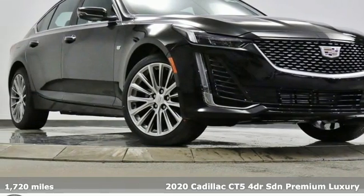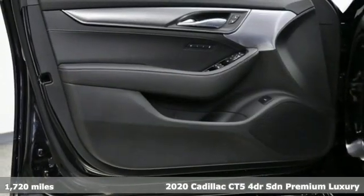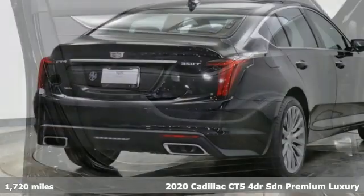Here's a new 2020 Cadillac CT5. It's born for life in the fast lane with looks that make you want to stop and stare.